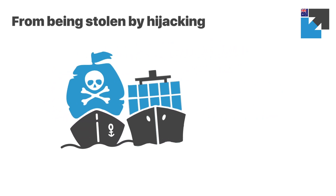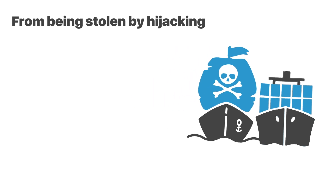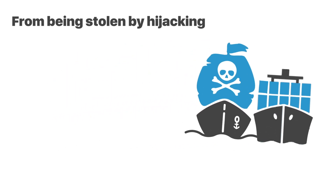Pirates can board and plunder cargo ships. Instead of stealing the cargo, they can ransom the cargo ship and its crew.